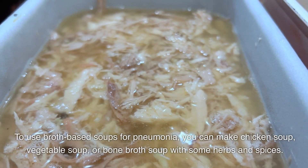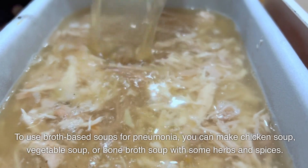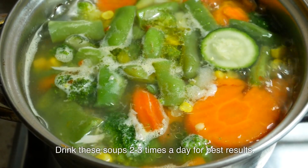To use broth-based soups for pneumonia, you can make chicken soup, vegetable soup, or bone broth soup with some herbs and spices. Drink these soups 2-3 times a day for best results.